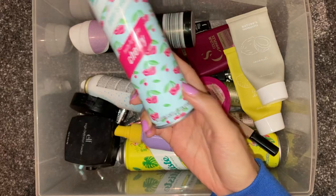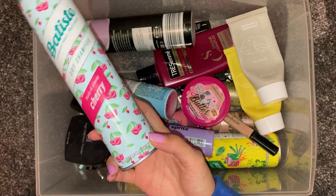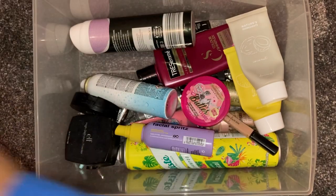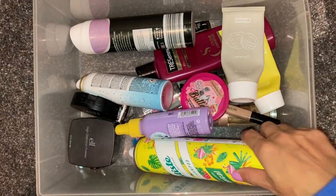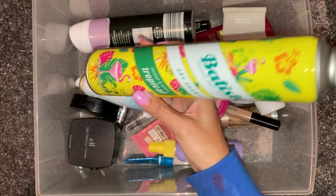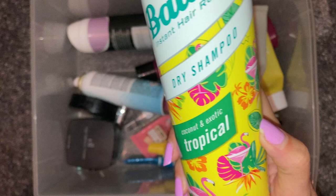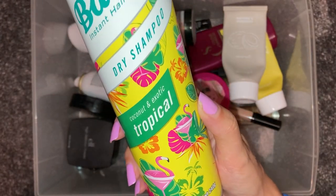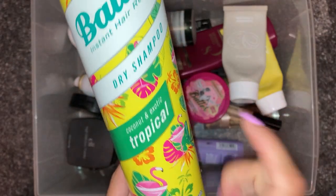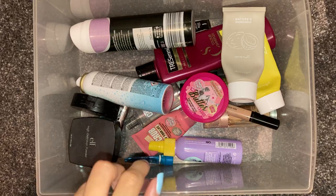Then we have our trusty old favourite, which is featured in every single video of mine — Batiste Dry Shampoo. This is in the scent Cherry. I really enjoy this. We also have another one here, a big one in the scent Coconut and Exotic, which is like the Tropical scent. I really love Batiste and it'll always be featured in my empties videos.